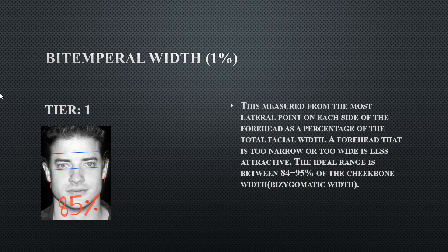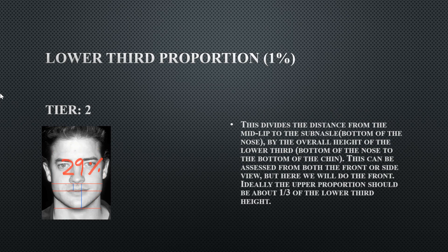His bi-temporal width — forehead exposure relative to face width — is at 85%. Anything less would fall outside the ideal range, so he has a somewhat narrow forehead, but it's still fine for his face.